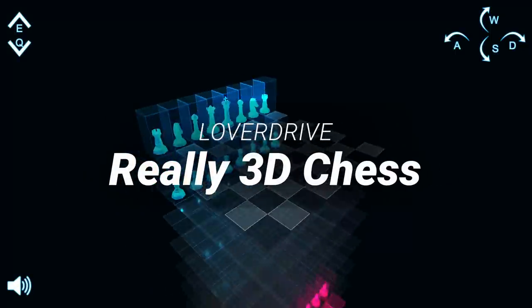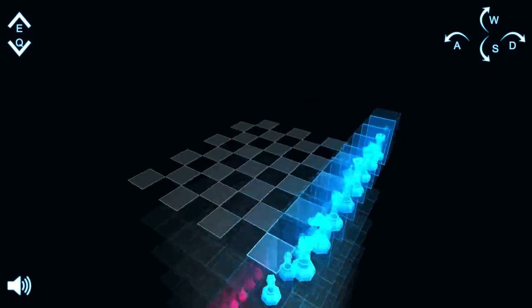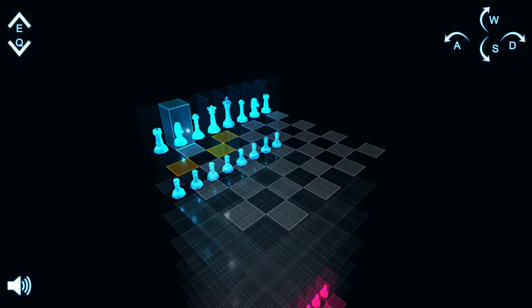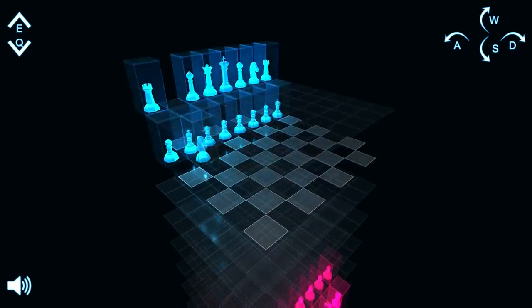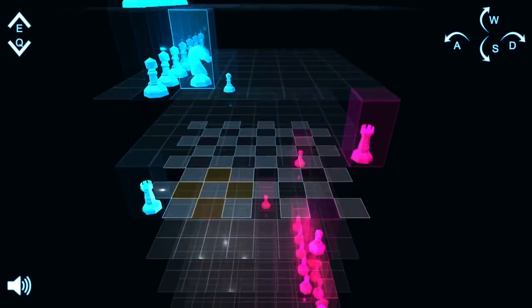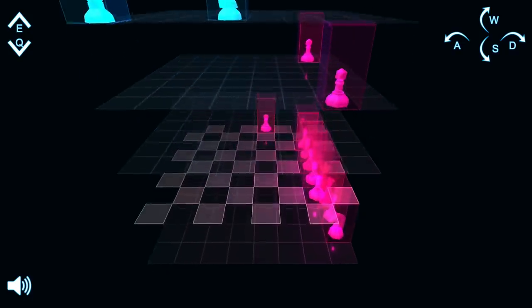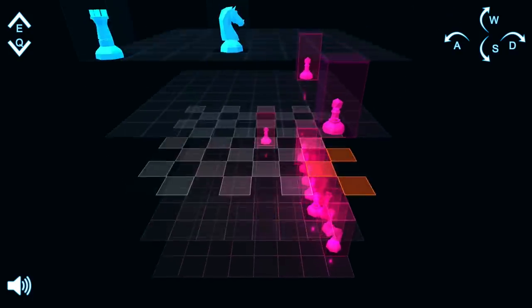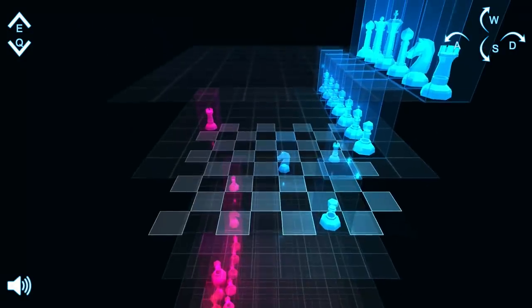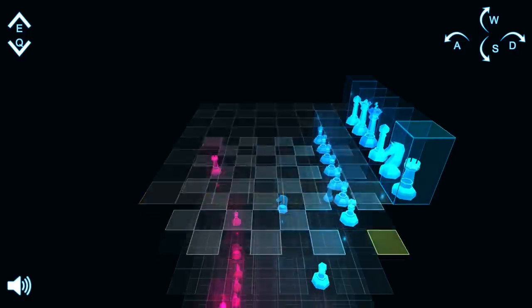Really 3D Chess by Loverdrive. This was a very unexpected entry, but I was super happy to see that this developer managed to create chess in 3D. The new dimension creates a whole new layer of strategy in the game and it's really interesting to see the pieces moving in all directions. I really enjoyed the neon aesthetic used in this game — I think it really creates a different atmosphere for such a classic game like chess.